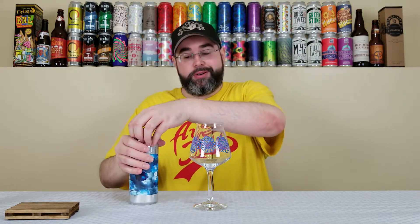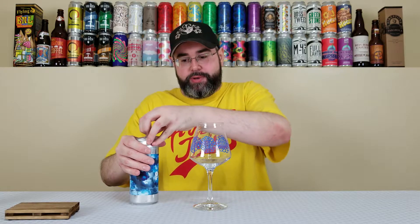So this should be an interesting review. I really don't know anything about the hop, as I said. Anyway, it's another Other Half brew — it's two weeks old, so we're going to crack right into it and see what we've got going on.